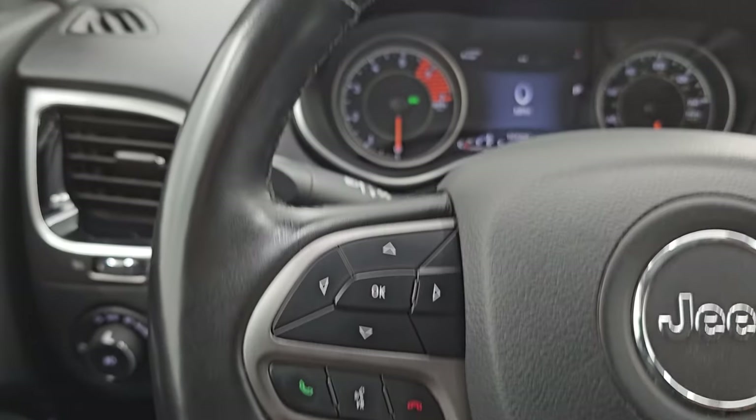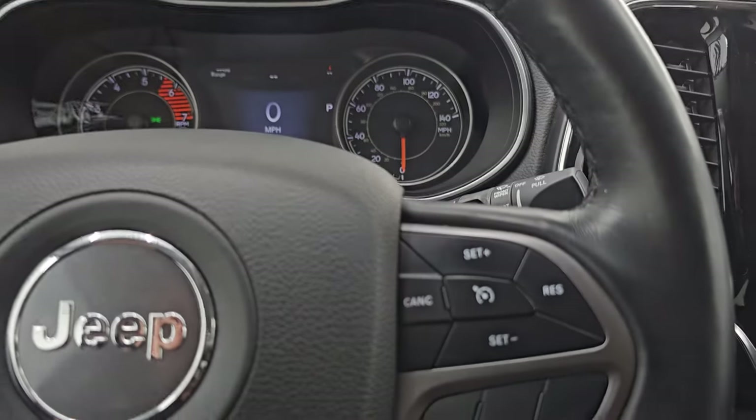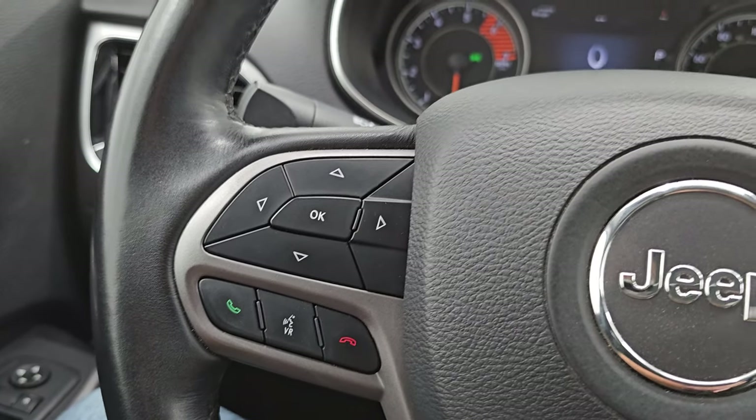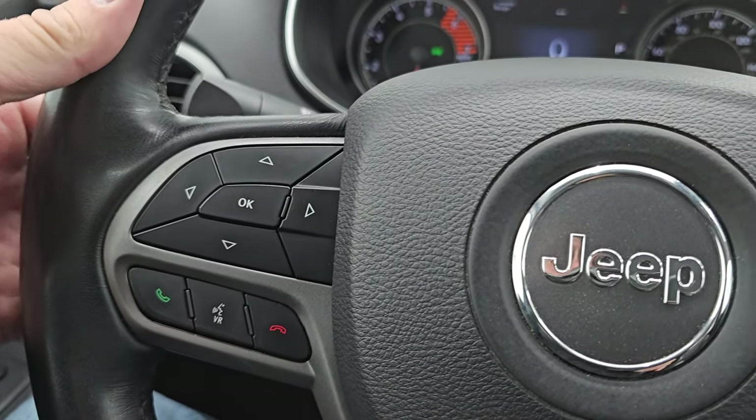This one comes with the heated leather-wrapped steering wheel. You get cruise controls on the right, Bluetooth and information center controls on the left, and audio controls on the back of the steering wheel.